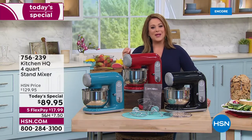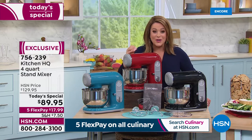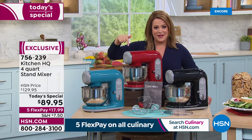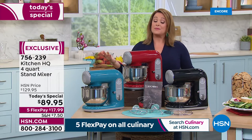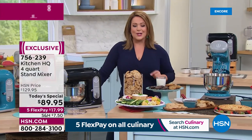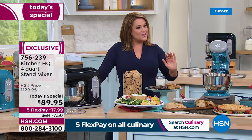Tonight we're at less than $90. Where do you find a stand mixer that actually has power for $89.95? You find it here at HSN. Remember, we've got flex pay which means you can break this down into five monthly payments — just $17.99 gets it home.